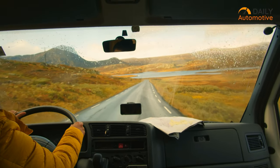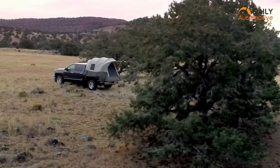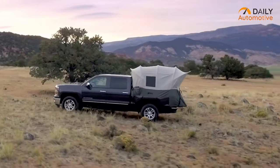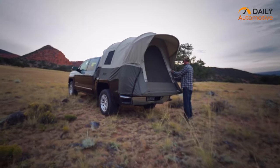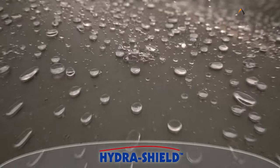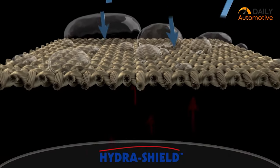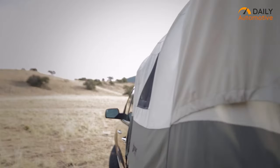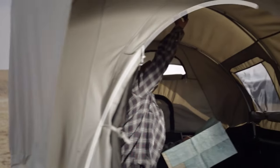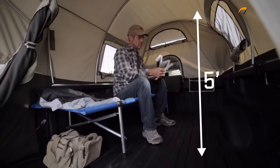If you prioritize durability, we have the perfect thing for you! Introducing the Kodiak Canvas Truck Bed Tent, which is a well-praised truck camping tent made with 100% cotton-duck canvas. Thanks to its premium-grade HydraShield, the Kodiak Canvas remains durable even in extreme weather conditions. Being durable doesn't compromise its comfort, though, as the tent is highly breathable and offers a watertight fit into the bed of your truck.